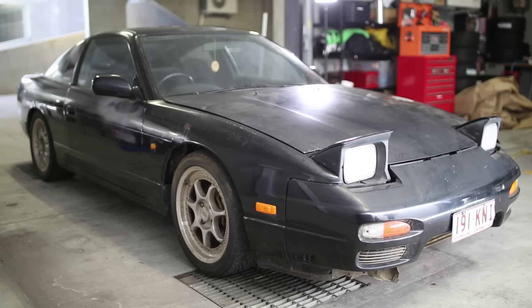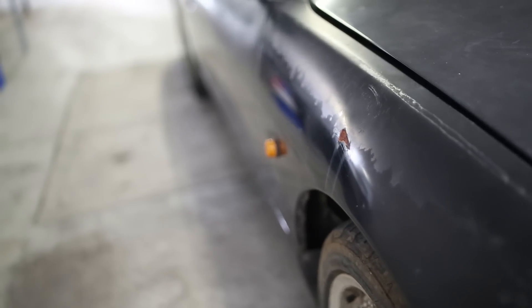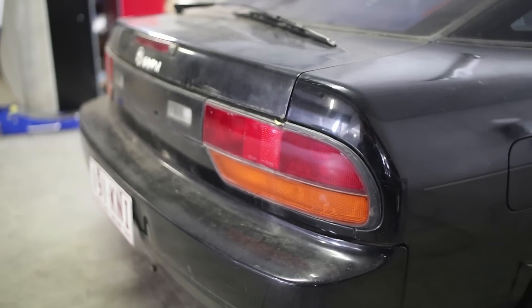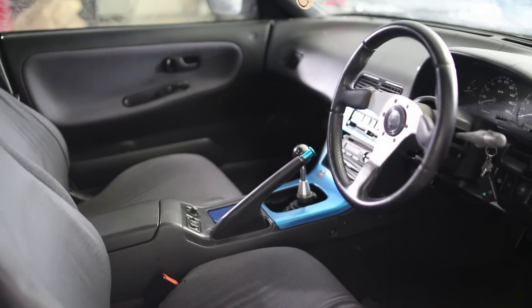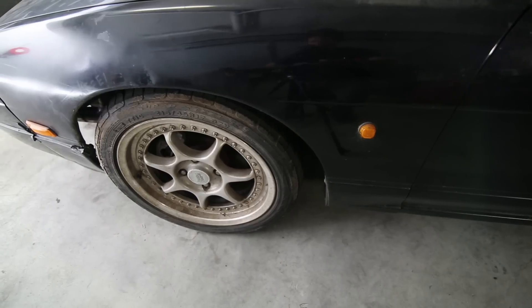This is a Nissan 180SX and it's seen better days. It's been sitting undriven for over 5 years. It's full of rust, it's unregistered, it smells like fruity balls - and I'm not talking about lollies. And to top it all off, it's got a blown engine. But we can't argue with the price - it was only 600 bucks.